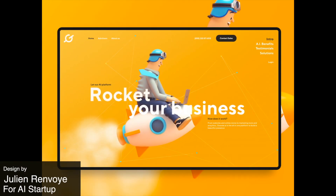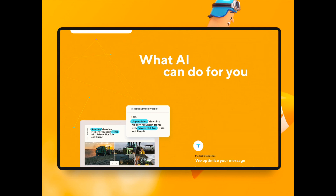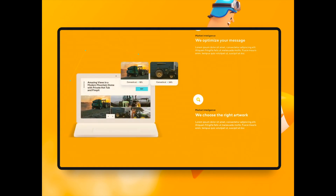First off, we have a very exciting and colorful landing page featuring 3D illustrations and these very delightful animations as you scroll down.